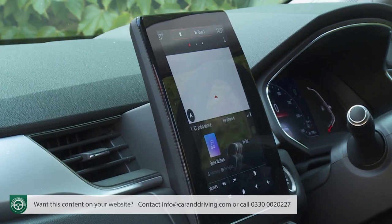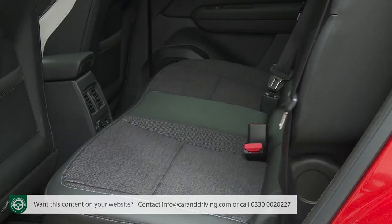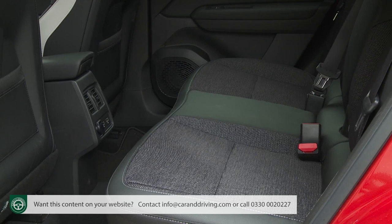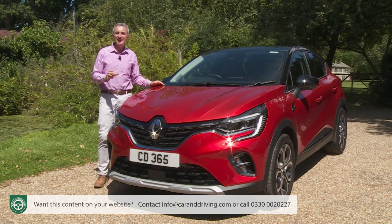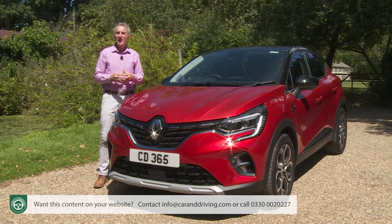Families will value the fact that the useful sliding rear bench has been retained — still a relatively unusual feature in this class — and that the pricing remains competitive. It all sounds quite promising, but is it promising enough for this car to retain its European segment leadership? Time to put it to the test.